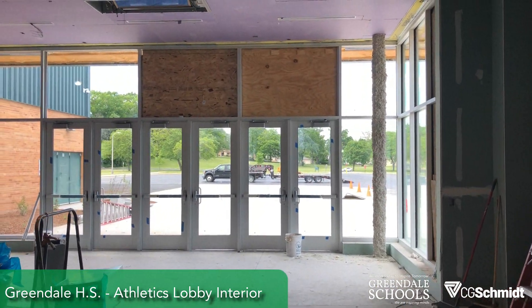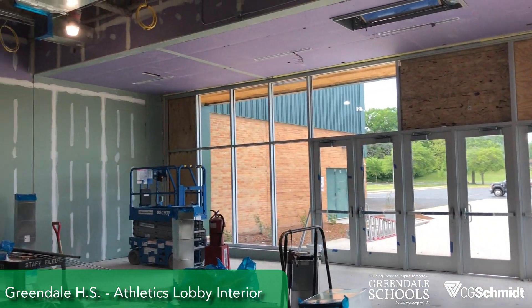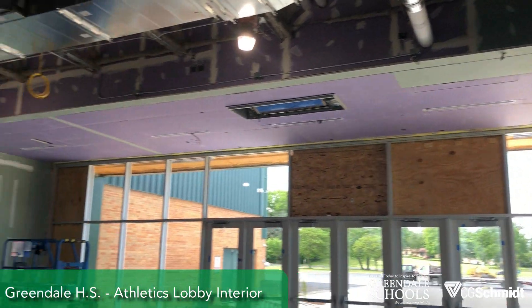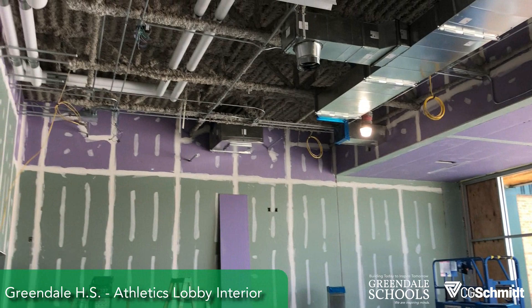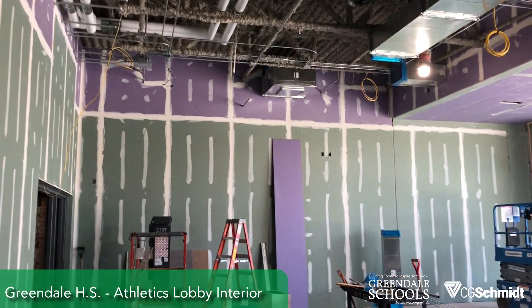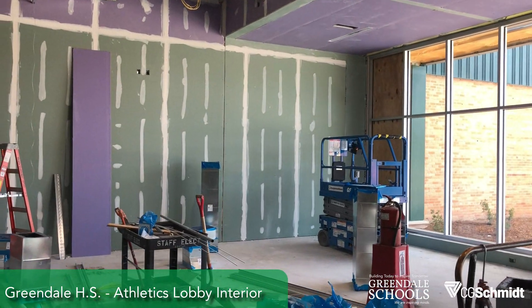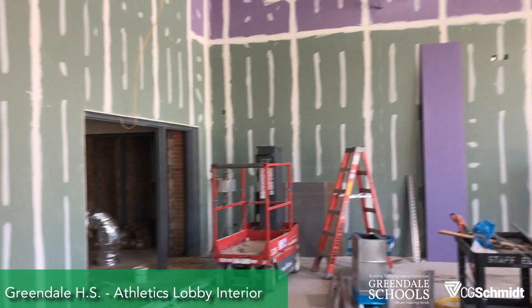Inside the Athletic Lobby, coming from the other direction. You can see the drywall — the ceiling's been rocked. The mechanicals are wrapping up. Tape and finishing is underway. Within a week or two we'll have this place painted out.